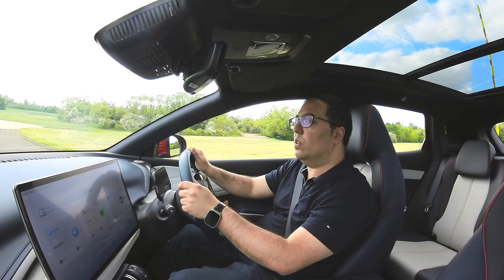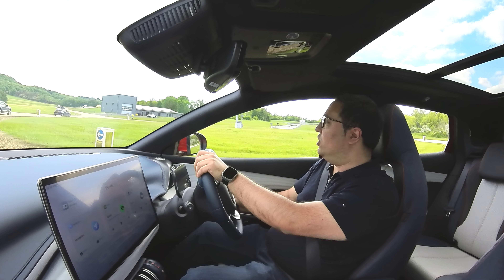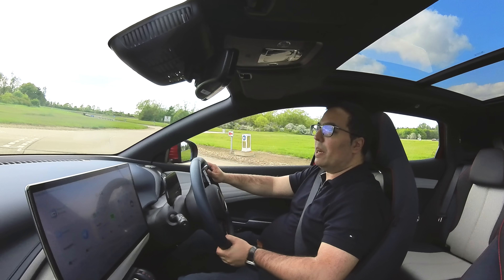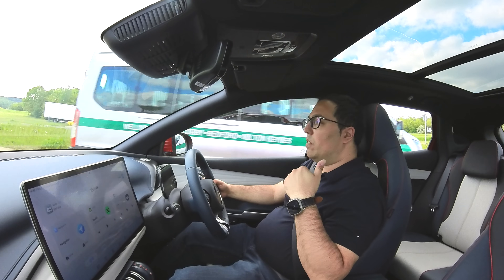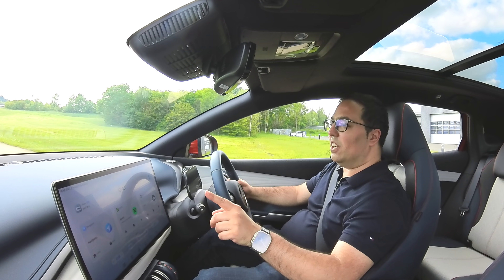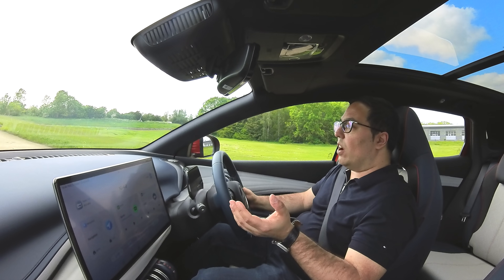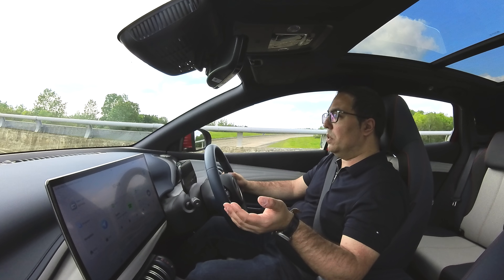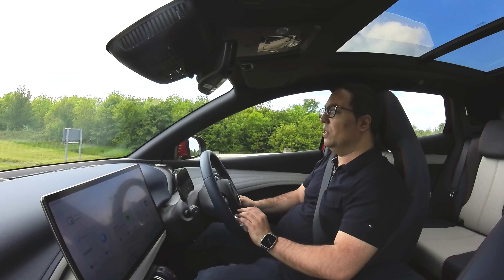Here we are driving the BYD Atto 3 — what an interesting car. It's quite something to be driving a Chinese car that is arguably out there really challenging the market. I'm sure BYD will grow their market share and become more successful. It drives just like any EV — comfortable and easy to drive.